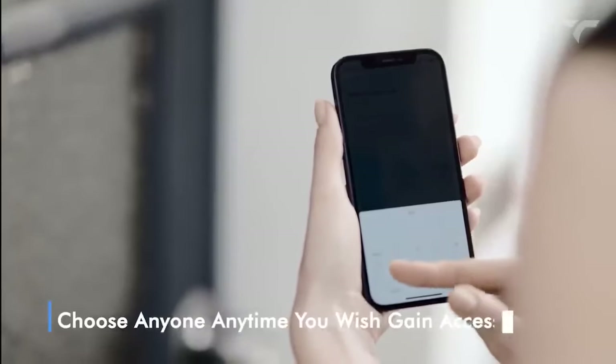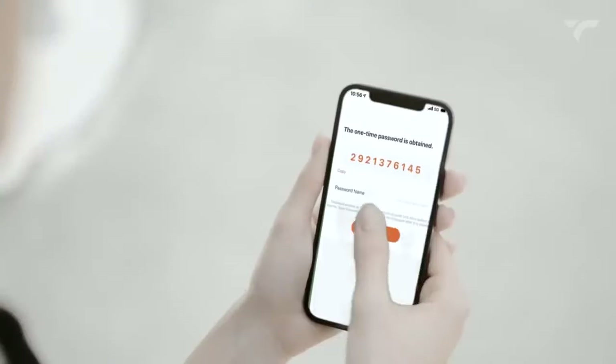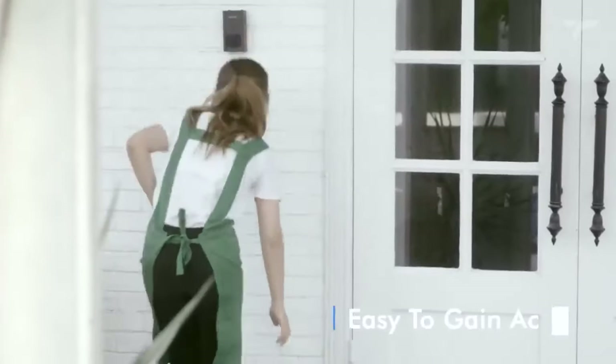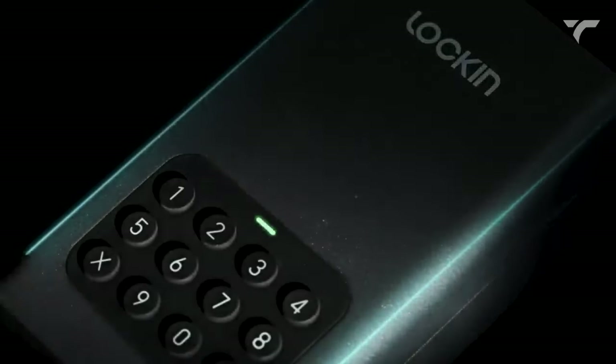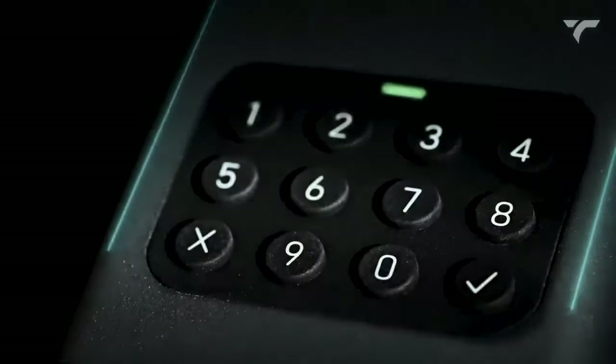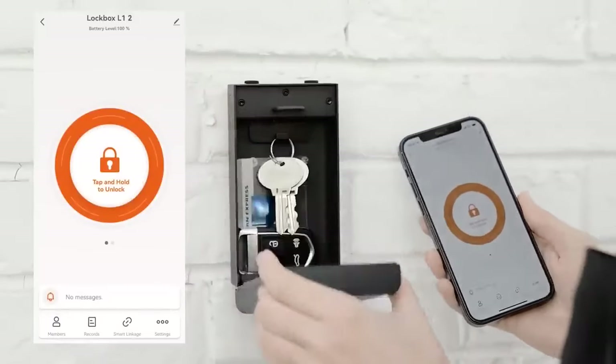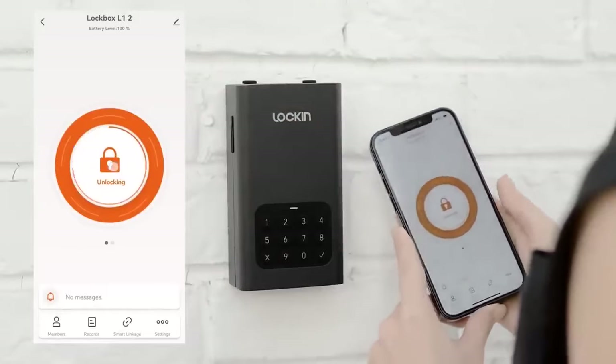Granting access permissions to friends, family, or service personnel is made simple — just share a one-time password with them, and they can gain temporary access as needed. This safe is constructed from SPCC cold rolled steel, a durable material often used in computer cases, providing robust protection for your belongings. It costs you $59.